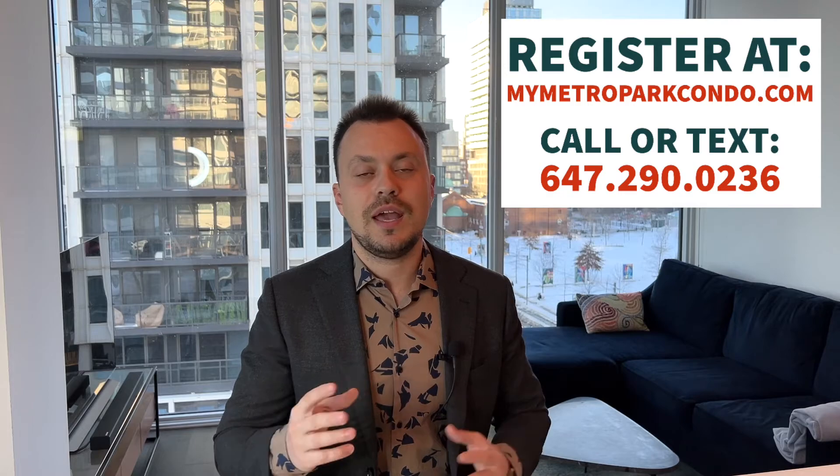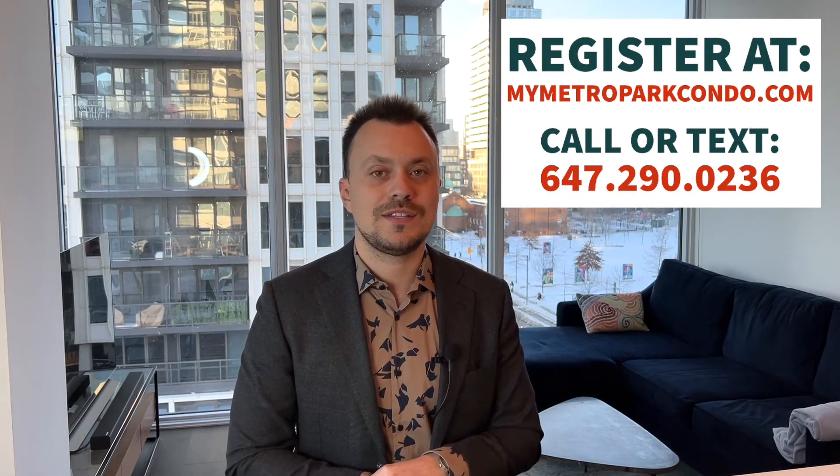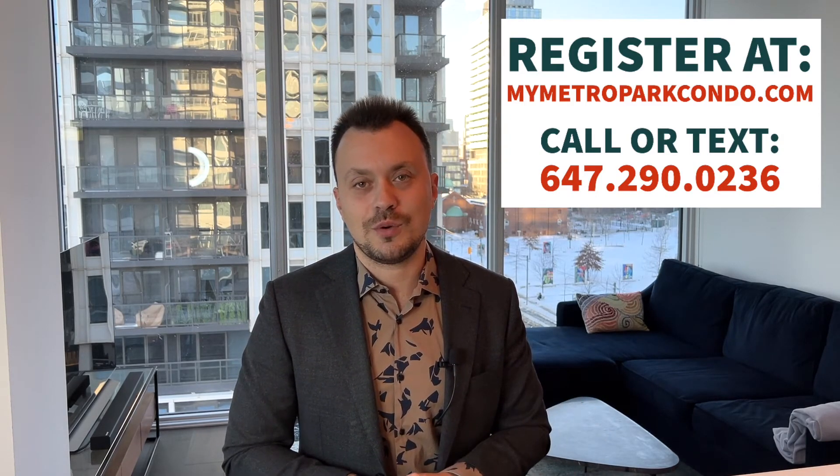The sales launch is scheduled for the first week of February. This is when you'll receive a package of floor plans and pricing delivered to your inbox — please make sure to check your main inbox and your junk folders. Please register if you're interested at mymetroparkcondo.com, and as always you can reach me at 647-290-0236 via text or phone call if you have any questions regarding this new condo project.